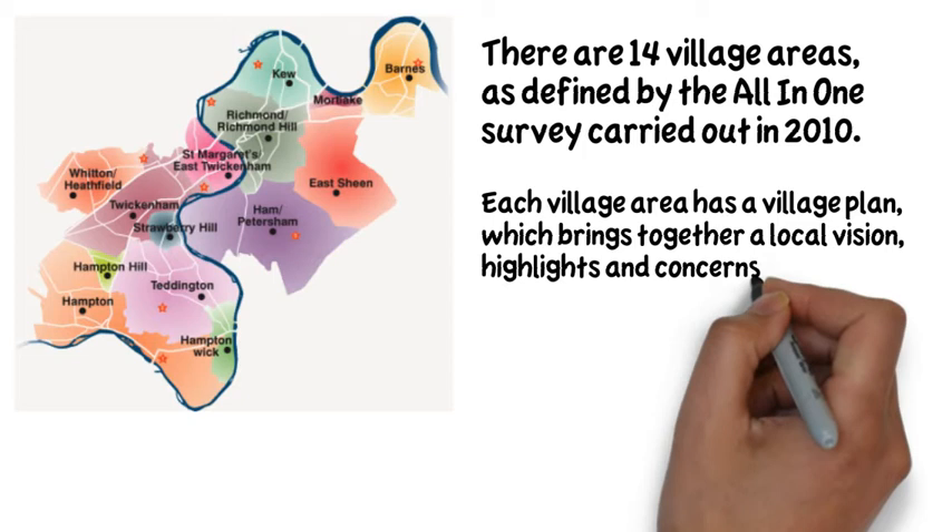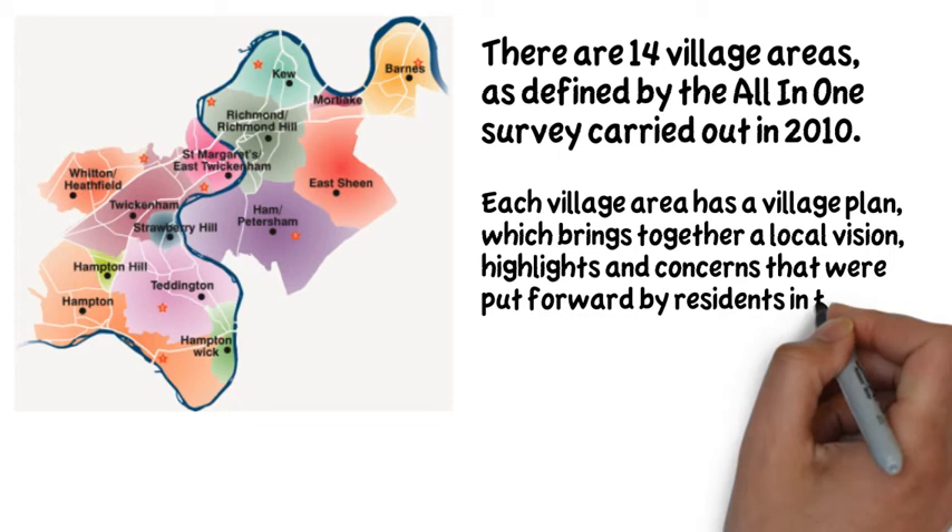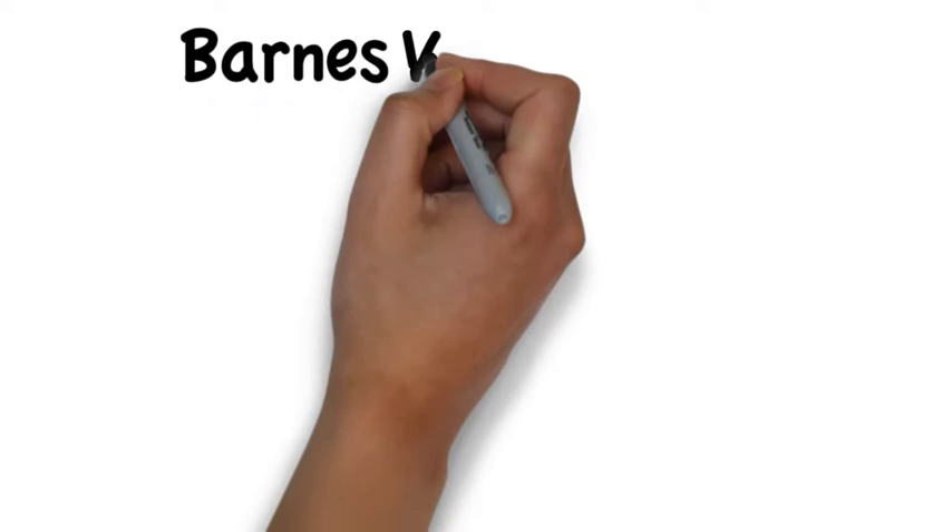Each village area has its own village plan. The plan states a vision for the area, defines its character, and highlights what local people like about the area and what they feel needs attention.